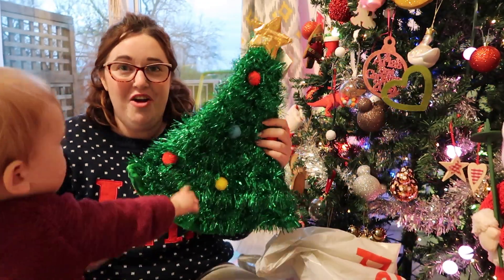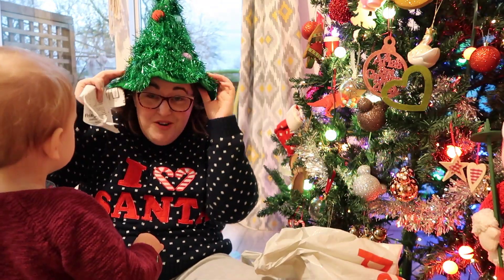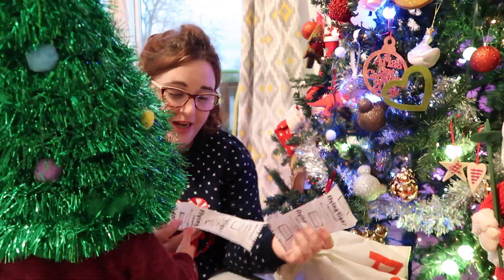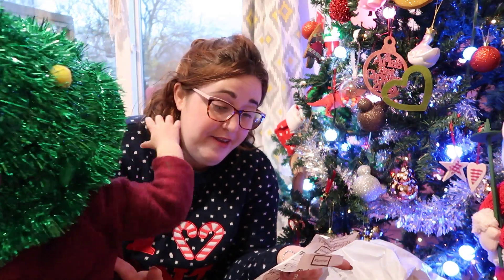Aria has a Christmas hat day coming up at school, so I thought let's go for something a bit different. It's a grown-up's one so it's a bit big on her but very cute — Carrie's modelling that! The Christmas tree hat was four pounds from Tiger, and the decoration was really cheap as well.